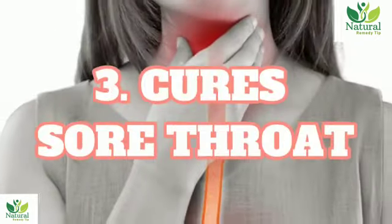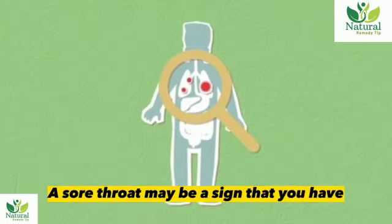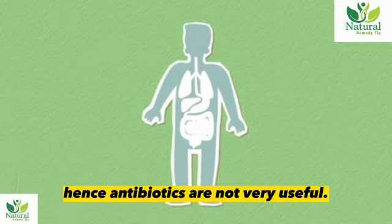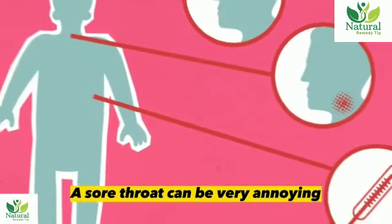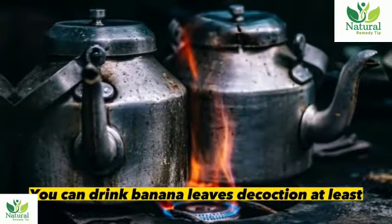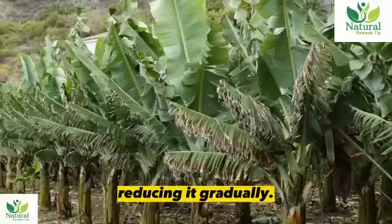3. Cure sore throat. Having a sore throat should not worry you as banana leaves are a strong cure. A sore throat may be a sign that you have other respiratory illnesses. However, most of them are caused by a virus, hence antibiotics are not very useful. A sore throat can be very annoying since it makes someone feel pain when swallowing food or drinking beverages. You can drink banana leaves decoction at least twice a day if you have a sore throat.